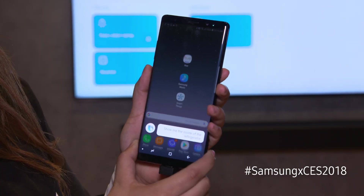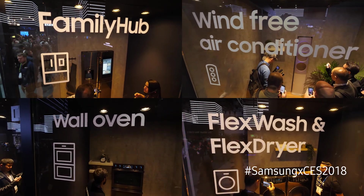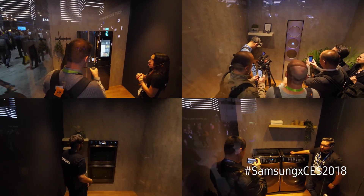Now that you've seen Bixby across multiple devices, you can see how Samsung has evolved it from a simple digital assistant on mobile to a cross-platform, multi-device experience that allows you to do so much more.